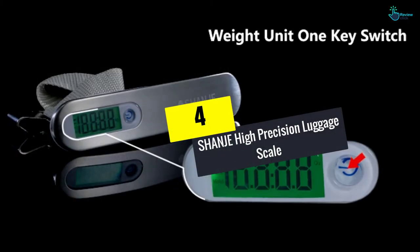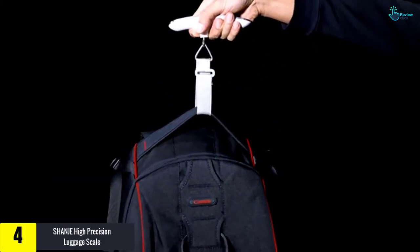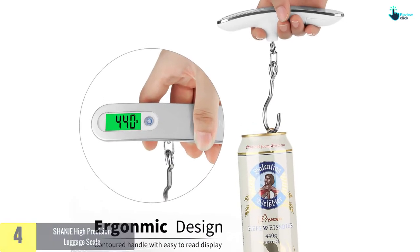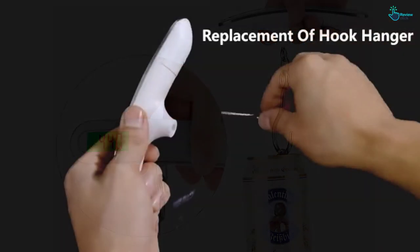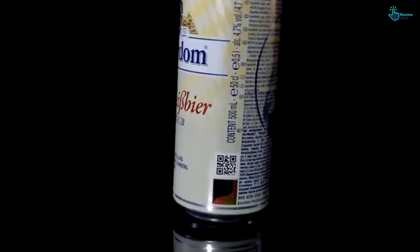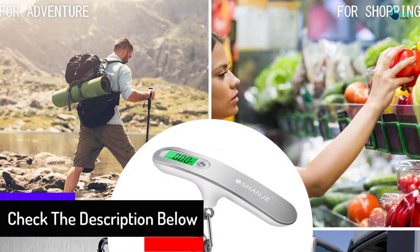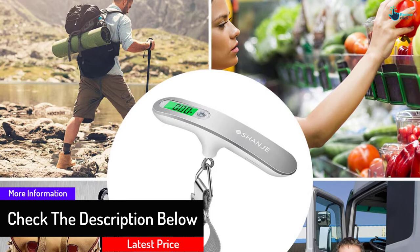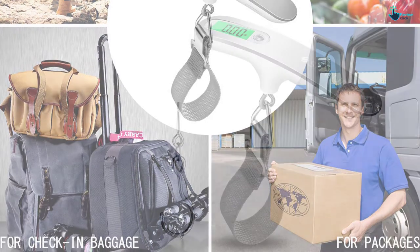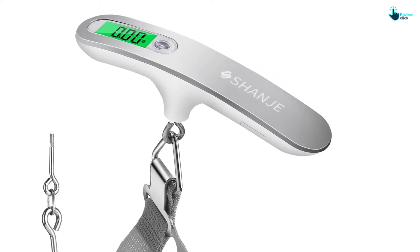At number four, we have the Shanje High Precision Luggage Scale with hook. The Shanje luggage scale can measure in kilograms, ounces, grams, and pounds, switchable by pressing a button. This portable scale measures 5.7 by 1.85 by 1.14 inches and weighs only about 3.5 ounces, making it lightweight and easy to carry. It comes with a large green LCD backlight display that is readable and clear, usable day or night. Its maximum measuring weight is 50 kilograms or 110 pounds, and it can also be used to measure weights at home, for fishing, shopping, courier use, and more.